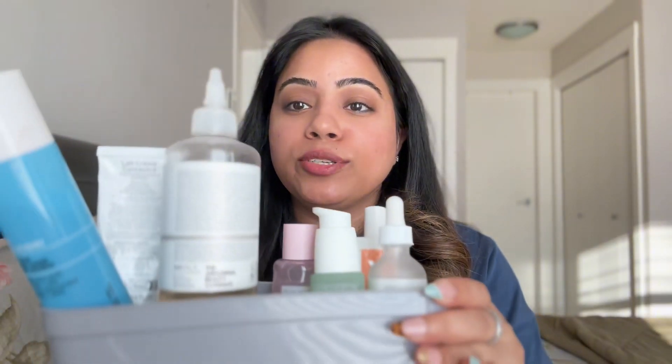Hi guys, welcome back to my YouTube channel. This video is all about my skincare routine and I'm going to be showing you all the products that I have in my skincare routine and how they are making a difference in my skin every single day. Without wasting any more time, let's dive into the video. I hope you have subscribed to my channel — we are a family of 200 and above now and I'm very thankful for all of you.